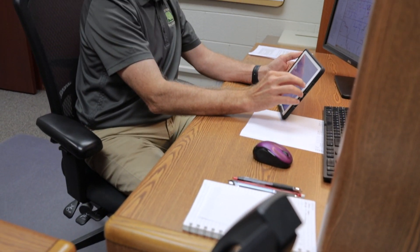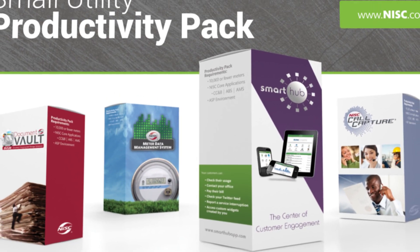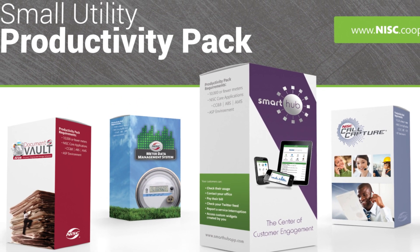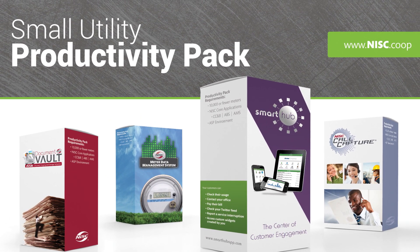We were able to afford some of the modules that we were maybe on the fence about whether we were going to get them or not. But once we found out that we were able to bundle them with some of the other ones at a lower cost, it was a no-brainer for us. We have been able to bundle eight different software packages, and this saves us about $15,000 a year off of our NISC bill.